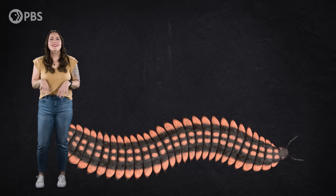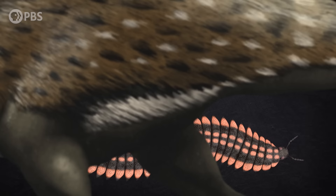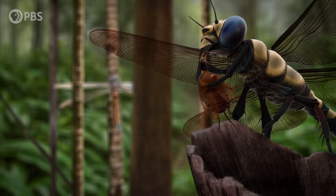This huge millipede may have been more than 2.6 meters long, 55 centimeters wide, and 50 kilograms in weight, which broke yet another record, making it the largest known invertebrate to ever live on land. It dates to the Carboniferous Period, a time pretty renowned for its huge bugs, which we've talked about before in our episode, The Age of Giant Insects.